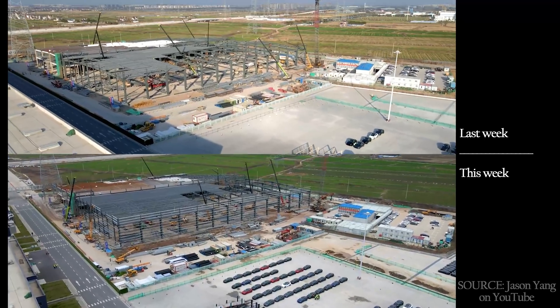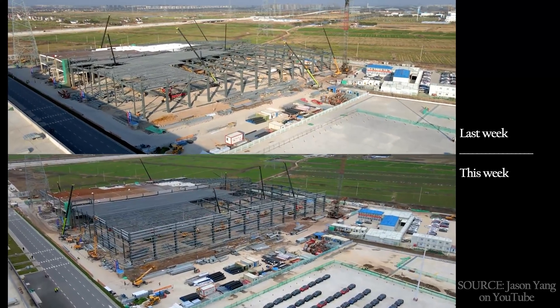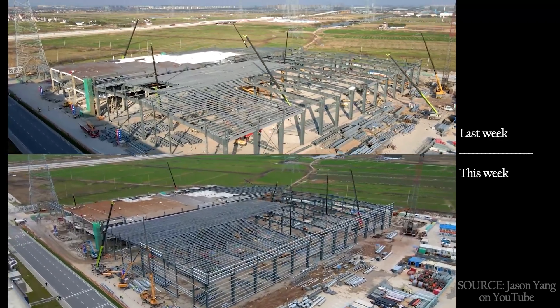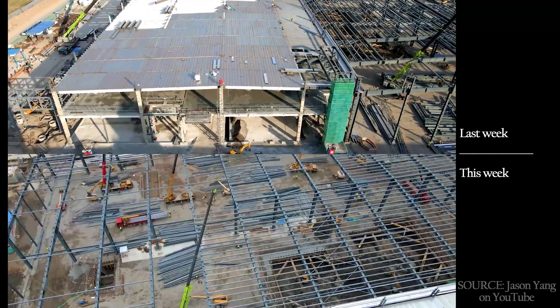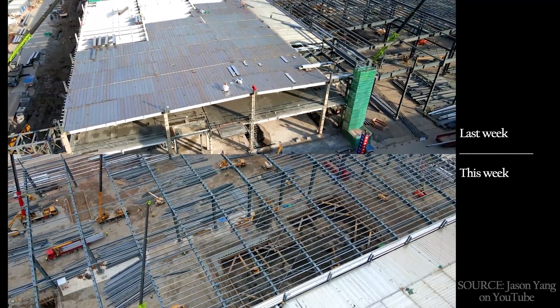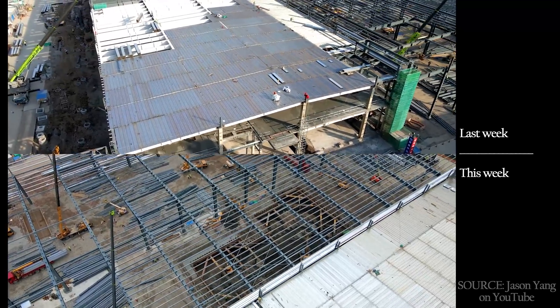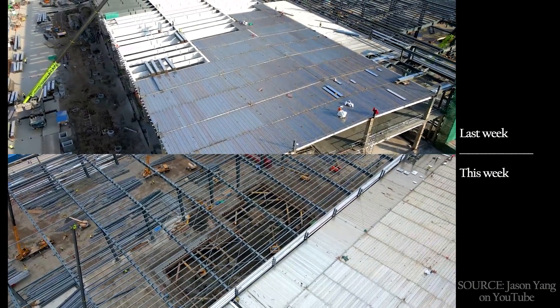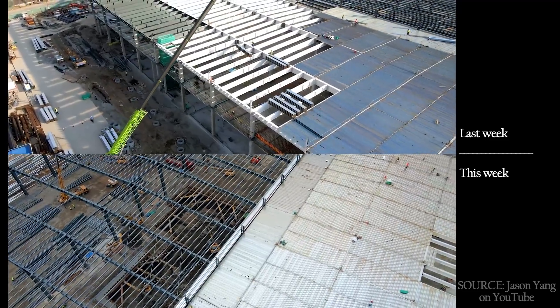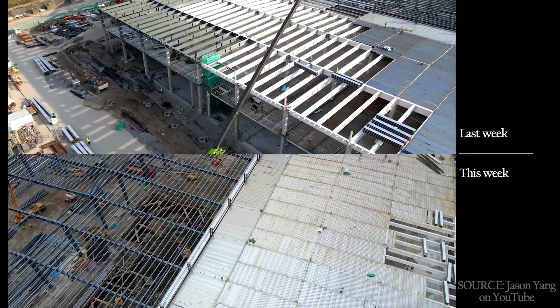The building in the northeast corner is also moving quickly. There are vastly more roof segments, but the big difference is the steel on the walls, which is all but ready for exterior sheathing. There's also a lot of concrete flooring already being poured. This building is also likely to be closed off to the prying eyes of the sky in just a few weeks.